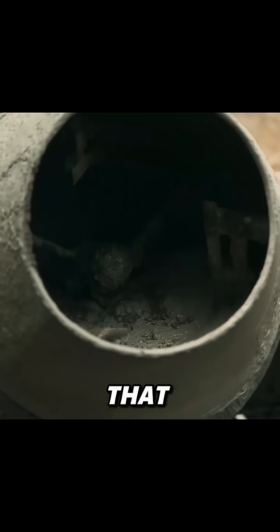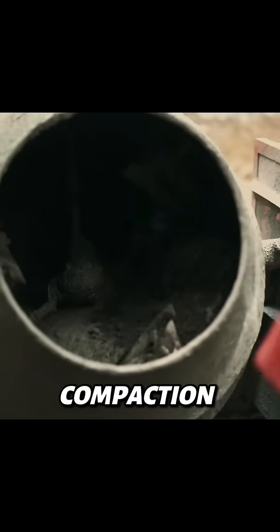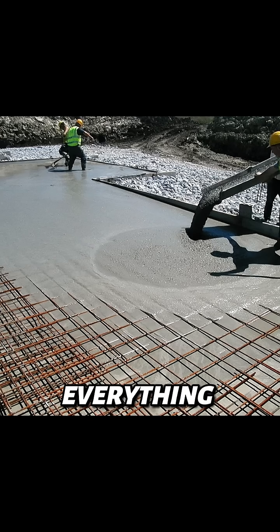Did you know there's a type of concrete that spreads by itself? No vibration, no compaction, just pure flow. It's called self-compacting concrete, and it's changing how we build everything from skyscrapers to bridges.